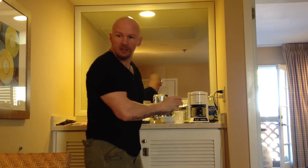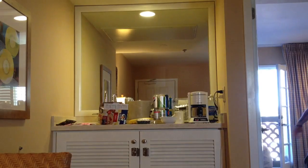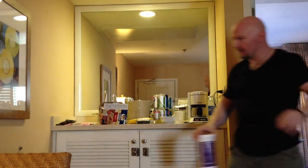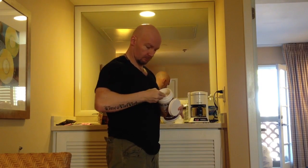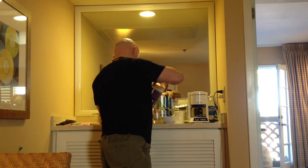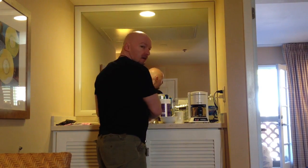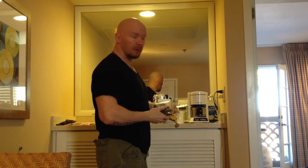Oatmeal done. I always travel with protein powder. From there, I'll add whatever's needed. I've got blueberries, I've got a banana, I've got my oatmeal, I've got my protein. My breakfast is good to go.